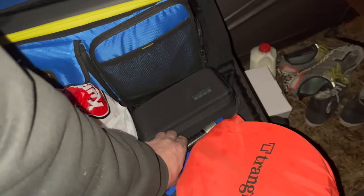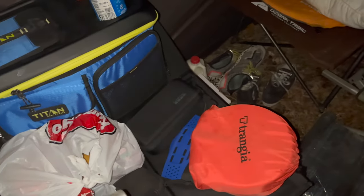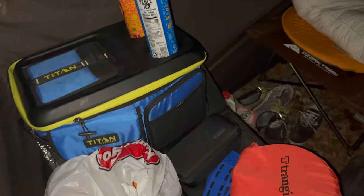We got our table set up over here with our food. Not a lot going on tonight — we're going to watch a movie and just hang out, chill, and make some food.